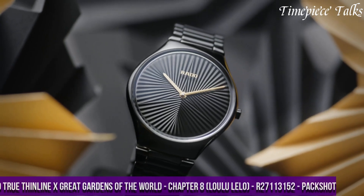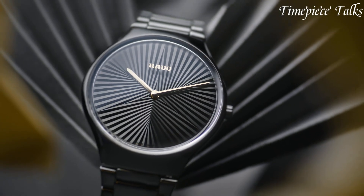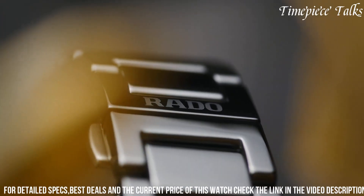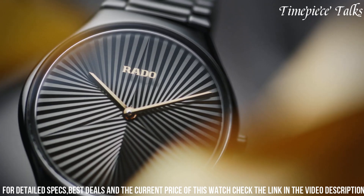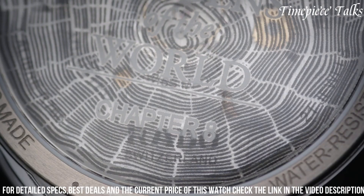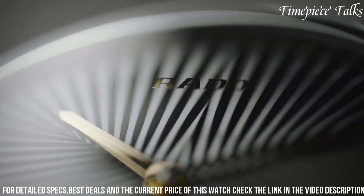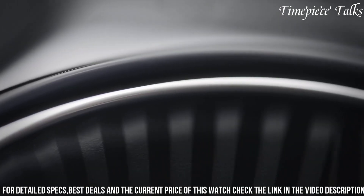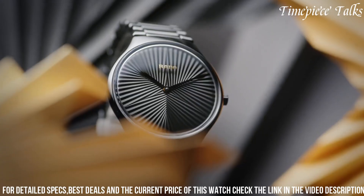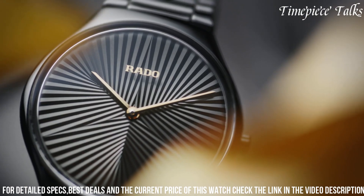Number 3. The Rado True Thin Line, Great Gardens of the World Chapter 8 - Lululelo R27,113,152 is a testament to Rado's commitment to fusing art, nature, and watchmaking. As part of the Great Gardens of the World collection, this timepiece draws inspiration from the exotic Lululelo palm, known for its graceful beauty and tropical allure. The watch features a sleek 39mm matte black high-tech ceramic case, a material renowned for its lightweight nature and hypoallergenic properties. The dial, adorned with a captivating pattern reminiscent of the Lululelo palm's distinctive fronds, exudes a sense of natural elegance and tranquility. The gold-colored hands and indexes provide a striking contrast, while the sapphire crystal ensures durability and scratch resistance. Powered by a quartz movement, the Rado True Thin Line offers precision and reliability.